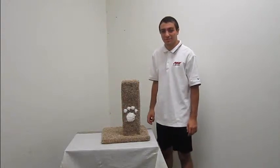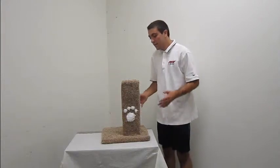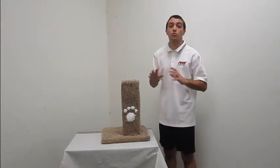Hi, I'm Jason from New Cat Condos. I'm here today to show you our Corner Furniture Protector. Now as you can see, it's one of our most simple products, but it also serves a great purpose.